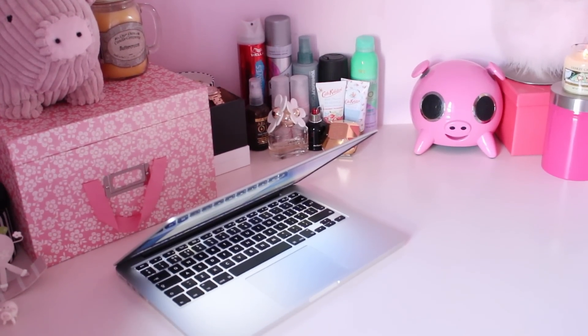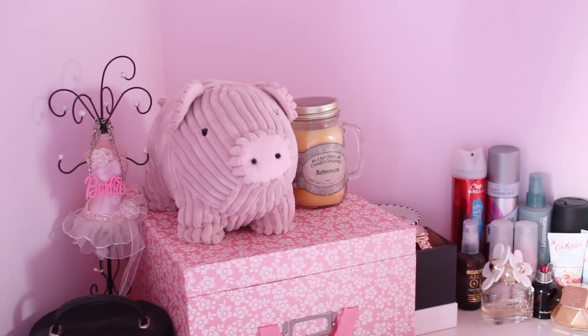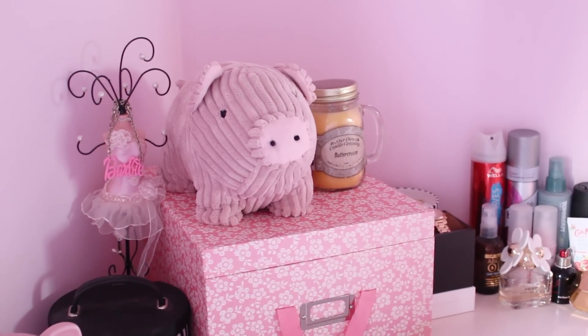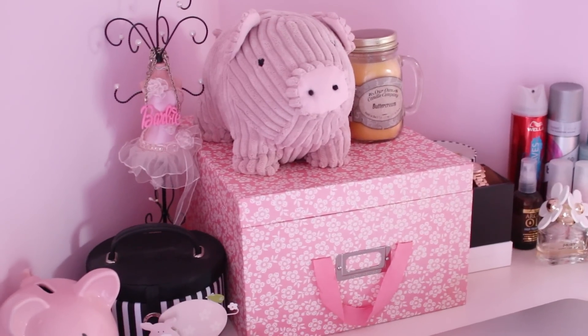Of course I've got my laptop on my desk as that is where I keep it. I've got another one of the boxes as well, and on top of that I've got another candle in the scent Buttercream, and of course another pig on there because I'm obsessed.